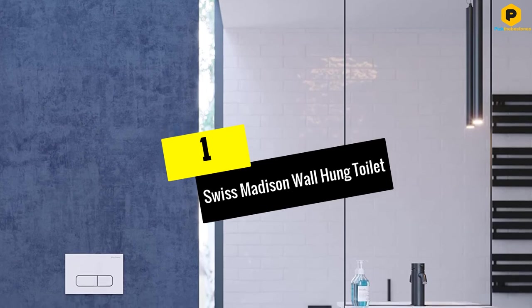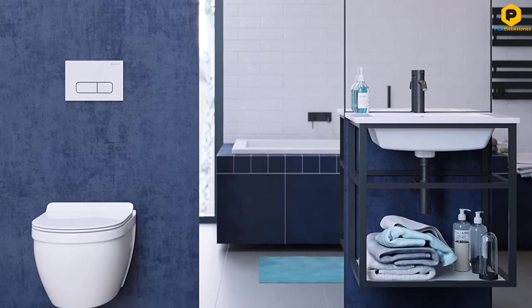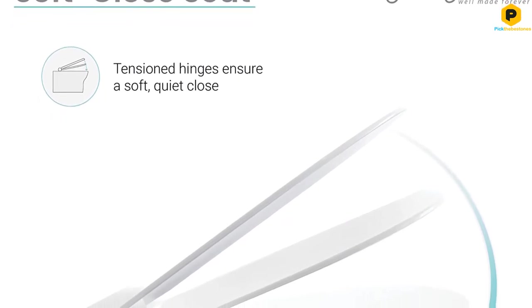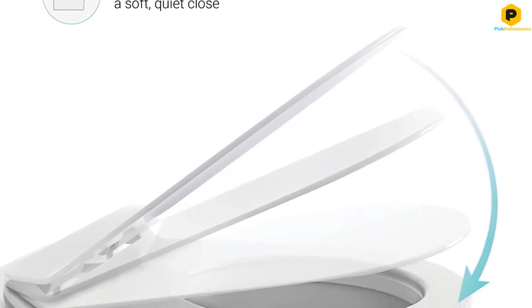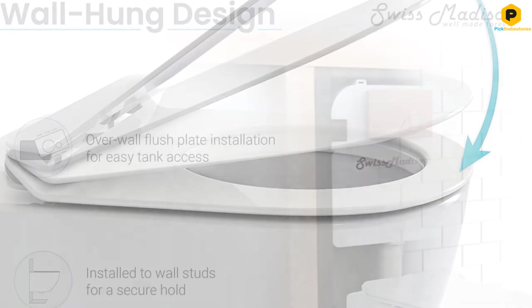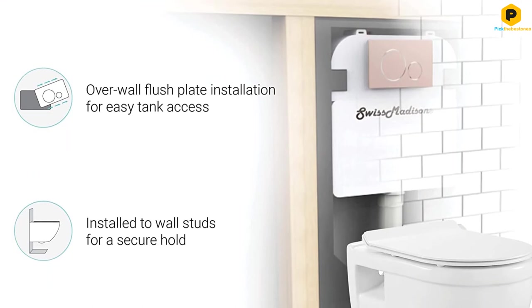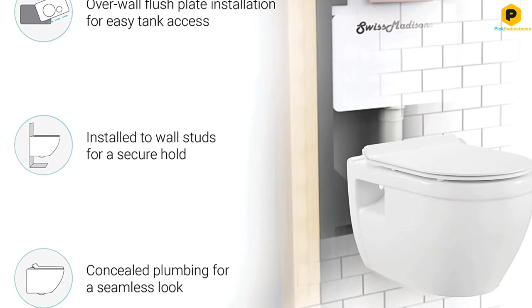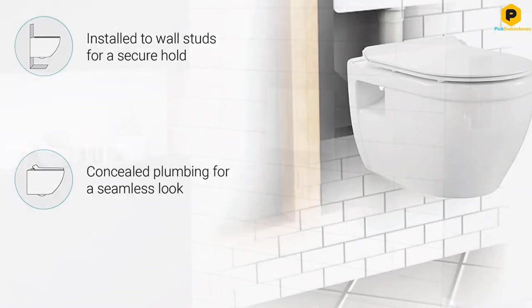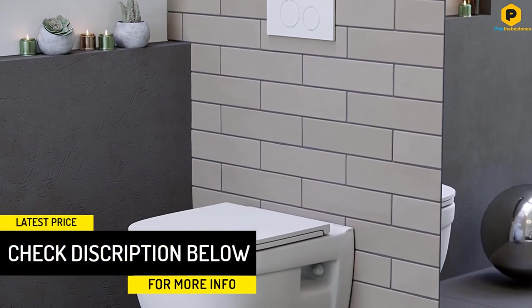And finally at number 1, we have the Swiss Madison Wall-Hung Toilet. This company is known for designing toilets in various styles while keeping customer satisfaction as a priority. This toilet is extremely sleek and modern looking — ideal for anyone looking to incorporate minimalistic elegance in their bathroom. One of the things we loved about this toilet was its design: simple yet elegantly made, smooth and seamless, keeping everything concealed. Another great feature is its soft close, so opening and closing it will not cause a lot of noise.